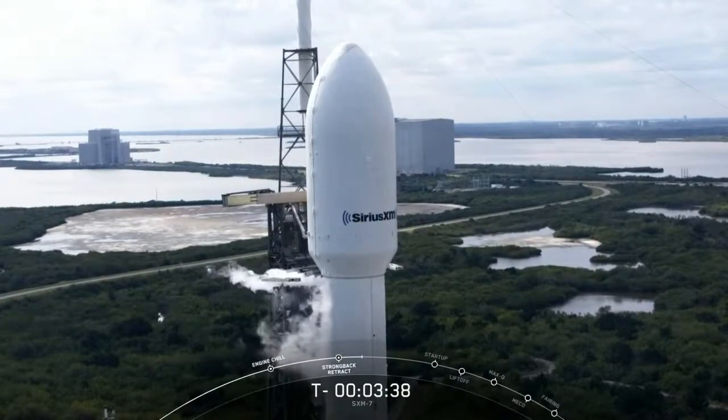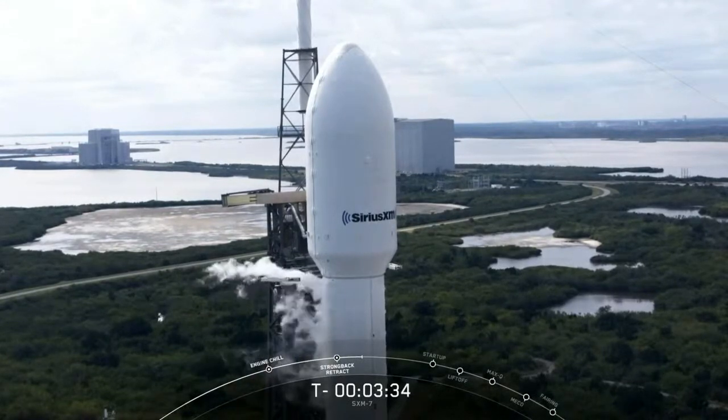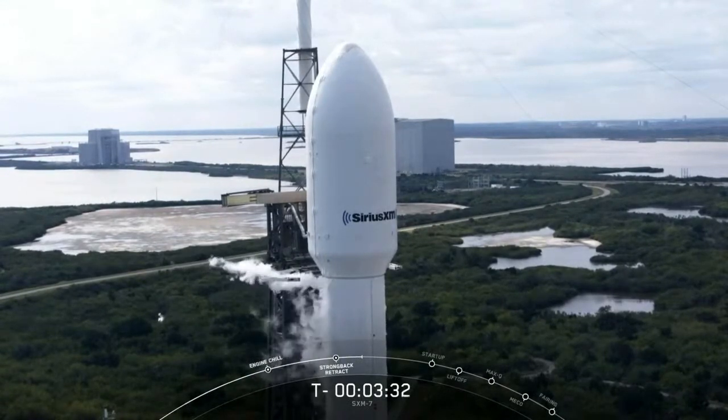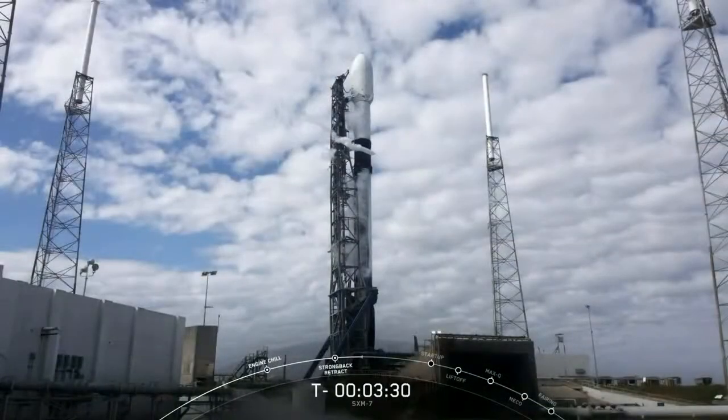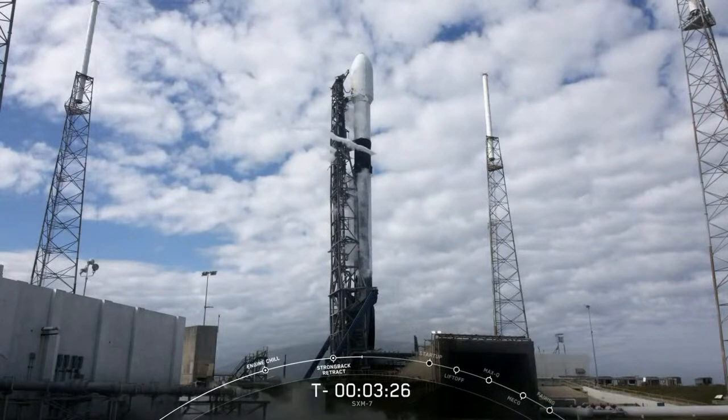If for some reason we have to call a hold on today's launch, we have a backup opportunity tomorrow with a liftoff time scheduled for about the same time. But as for now, all systems continue to be go for a liftoff at 12:55 p.m. Eastern.